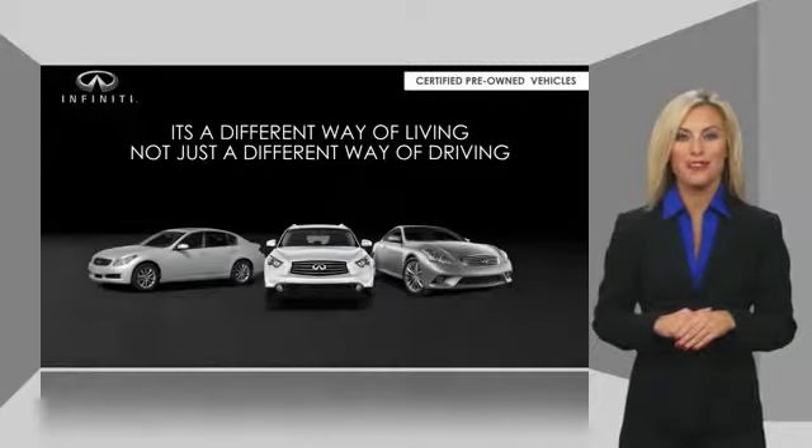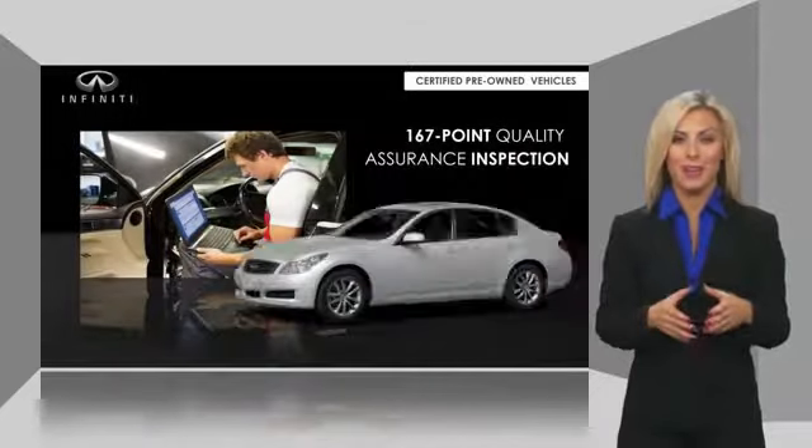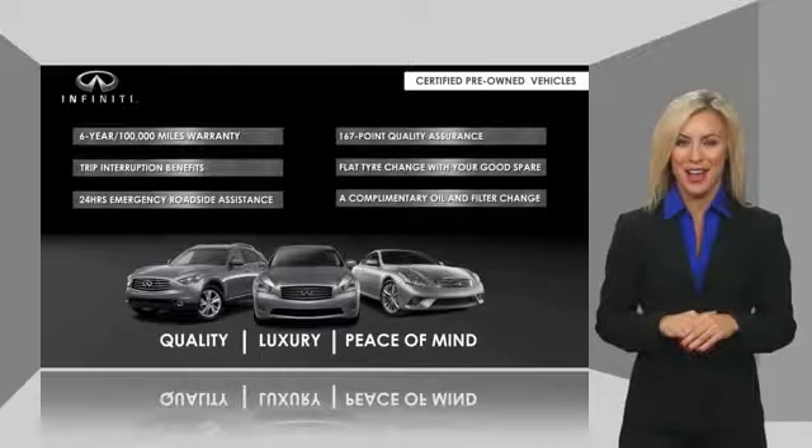Infiniti QX50 maintains exclusive requirements for our certified pre-owned vehicles. With warranty, roadside assistance, and a thorough inspection, you can have complete peace of mind. Ask your dealer for details about the Infiniti certified pre-owned program.